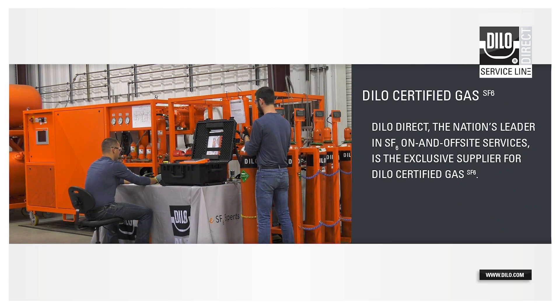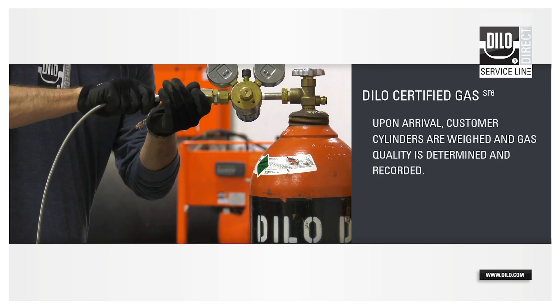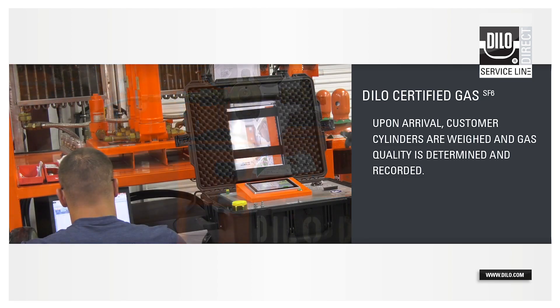After customer cylinders are received, the cylinders are weighed. Next, the gas in each cylinder is analyzed and findings are documented.